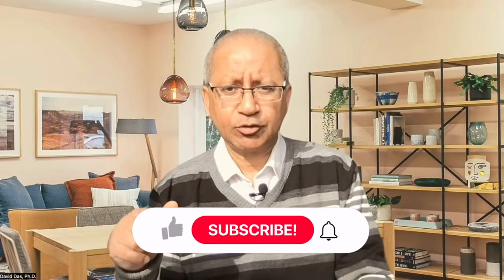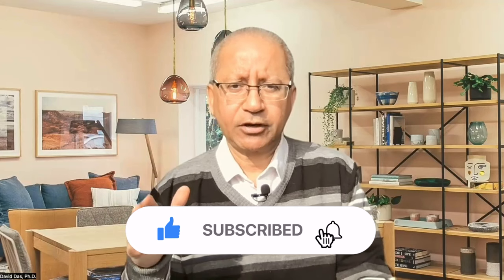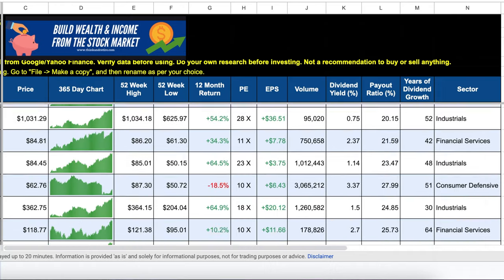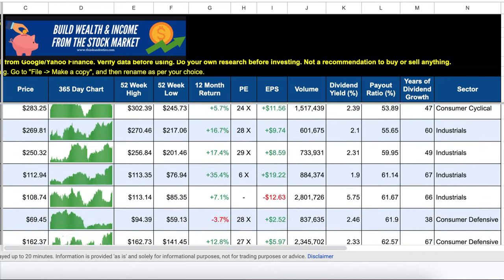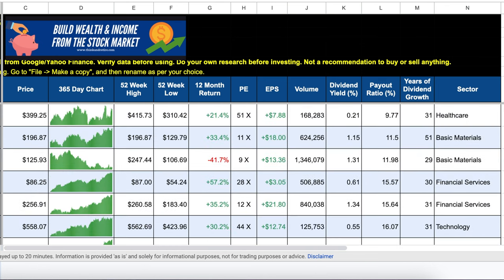If you have not subscribed to my channel yet, please do so and press the bell icon so you are notified whenever I upload new videos. Watch this video till the end. I will tell you how you can download a free spreadsheet which lists all the dividend aristocrat stocks with different parameters like the P ratio, the earnings per share, the payout ratios, the industry, the price, the 52-week charts — so you can sort them and decide which stock meets your investment criteria.